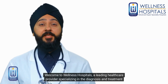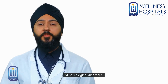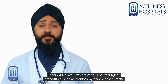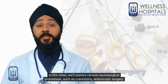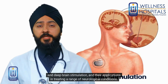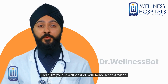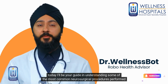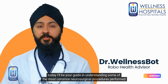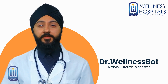Welcome to Wellness Hospitals, a leading healthcare provider specializing in the diagnosis and treatment of neurological disorders. In this video, we'll explore various neurosurgical procedures such as craniotomy, endoscopic surgery, and deep brain stimulation, and their applications in treating a range of neurological conditions. I'm your doctor, Wellness Bot, your robo health advisor, and today I'll be your guide in understanding some of the most common neurosurgical procedures performed at Wellness Hospitals.